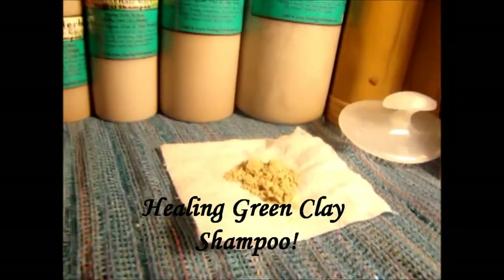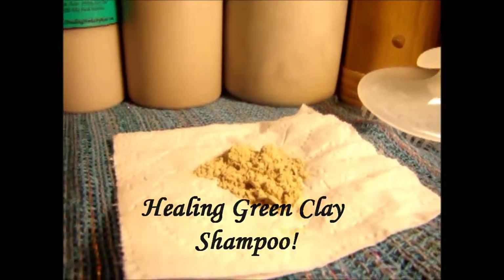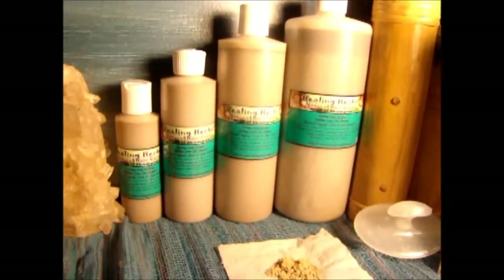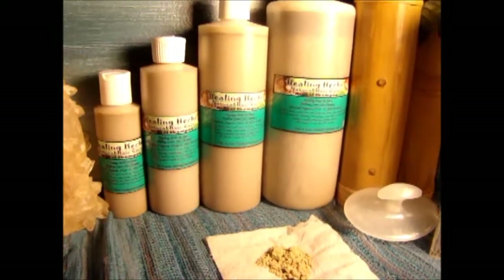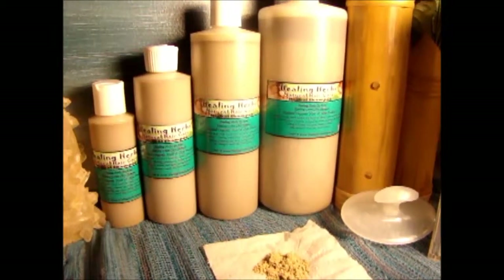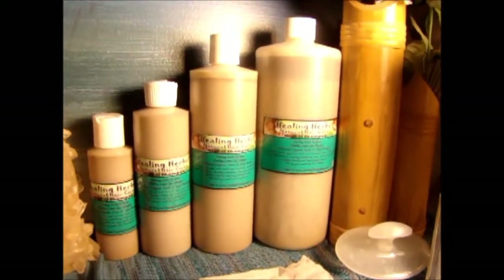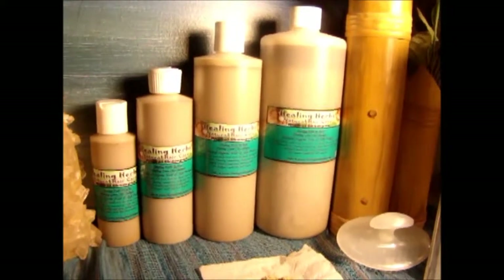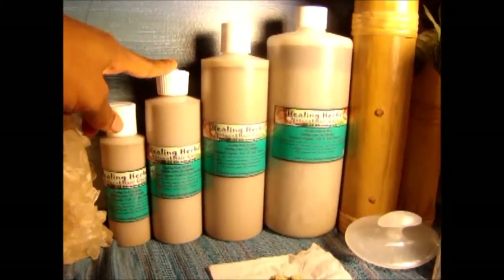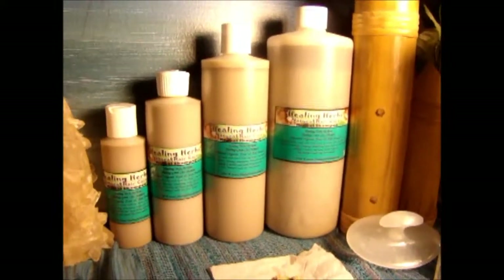Right here I have a picture of the clay — it is actually made from earth green clay. It's a blend of essential oils and herb tea that I grow in my garden, which consists of horsetail, rosemary, lavender, lemon balm, and essential oils such as eucalyptus.